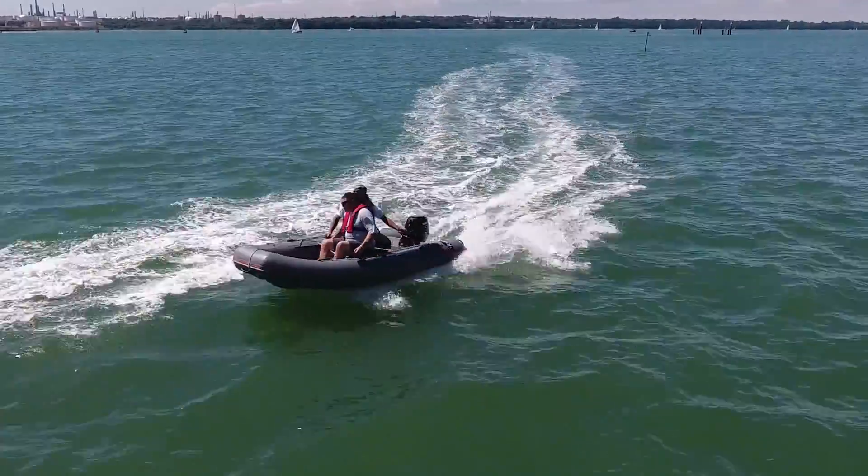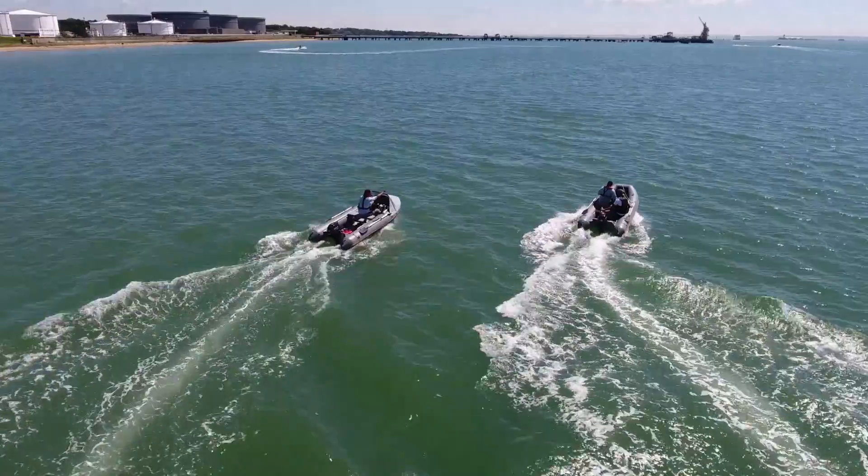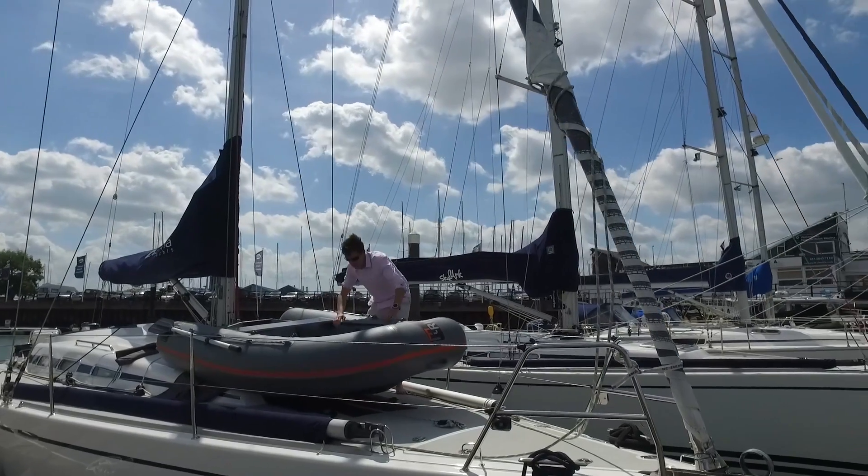The foldable ribs are sold throughout the world. We are selling them through a network of distributors and dealers as well as directly into manufacturers of boats. In particular, Oyster Yachts and Swan Yachts have selected the foldable rib to be their tender options.